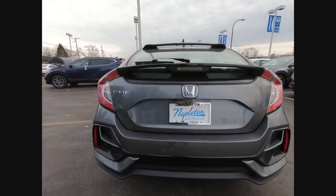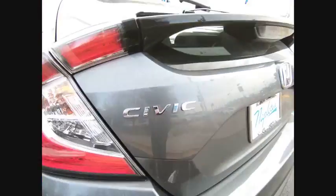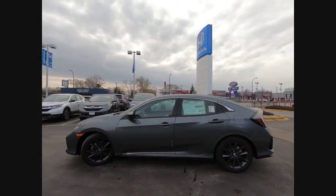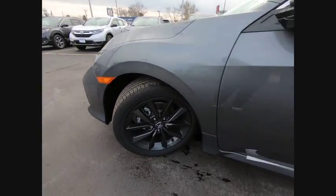Here are some of this vehicle's great options: electronic stability control, brake assist, traction control, remote keyless entry, fog lights, speed control, power moonroof, four-wheel disc brakes, rear window defroster, and rear window wiper.